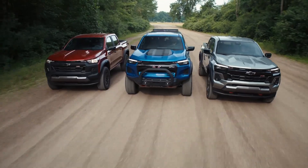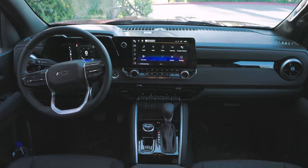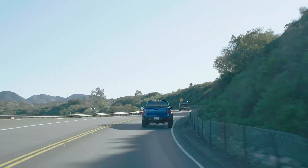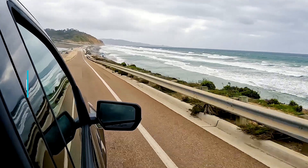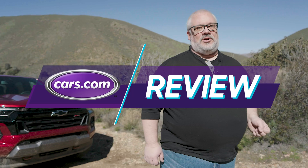It's got new trim levels, new equipment, new technology, new styling — there's a whole lot new to it, and on paper it looks fantastic. We've come here to sunny Southern California to drive the new 2023 Colorado and to see if Chevrolet can finally shake a few nuts off that Tacoma tree.